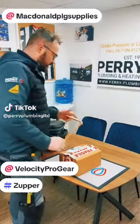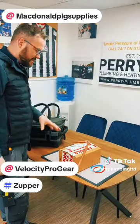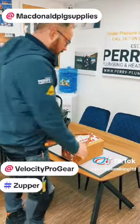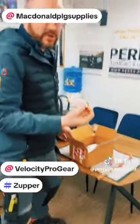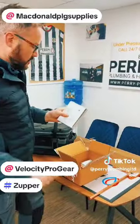Big shout out to McDonald's Plumbing Supplies up in Scotland — ordered the press adapters that they've got on special at the moment on Friday night, just being delivered this morning, so that's super quick. They always send me a little chocolate bar, I'll have that for my lunch today — thanks guys!